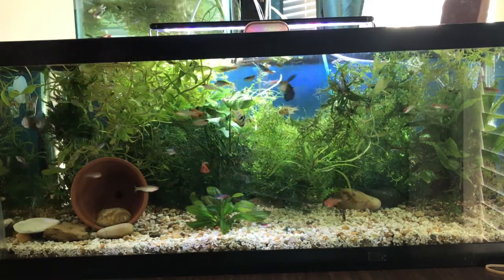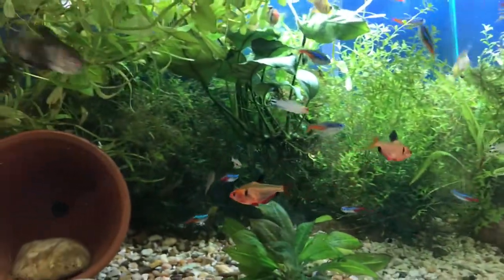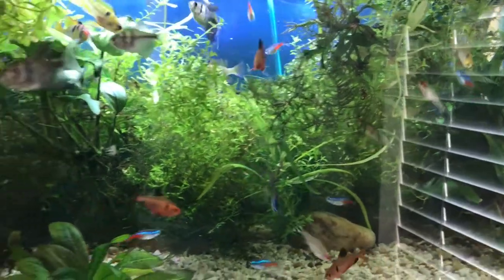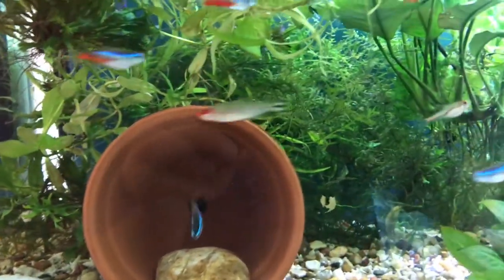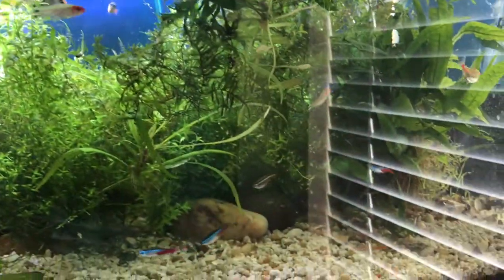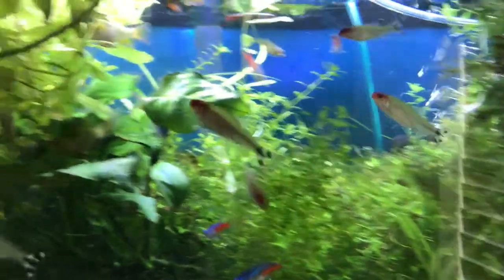I do need to get some corydoras in there as bottom feeders. I should feed them twice a day — as much as they can eat in about a minute. You can see they're fattening up and doing good — not skinny, especially those neons. The rummy nose are fattening up and doing really good. All the fish are doing great in this tank; I'm very happy with it. We just got some new glow lights — I'll do a spotlight on them next, and I still need to do my ram spotlight. That is the Rummy Nose Tetra care guide — hopefully you guys learned some cool stuff.